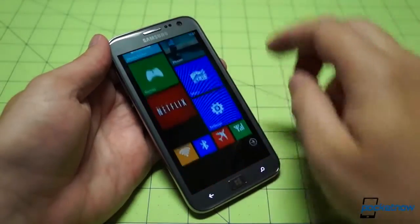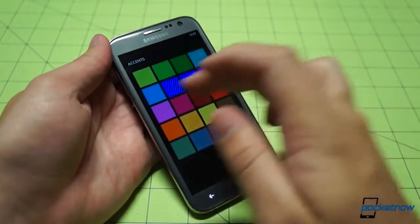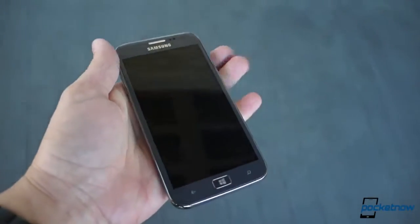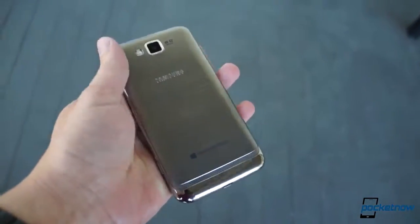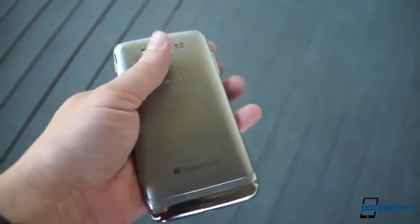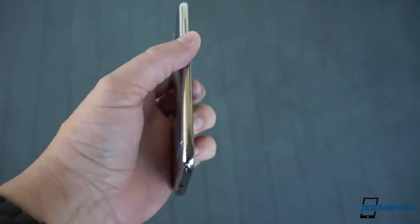The problem, at least here in America, is that no one knows what this device is, because it's not currently offered by any major carrier. And despite the novelty that the status of a hot overseas phone normally carries, the phone is so understated in design that no one really even notices it on the street. The Ativ S may well be the most under-celebrated flagship in Windows Phone's history.